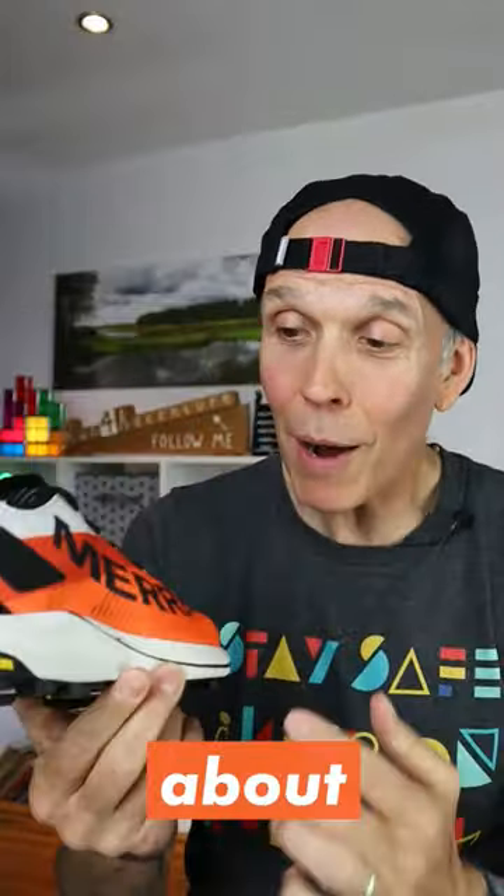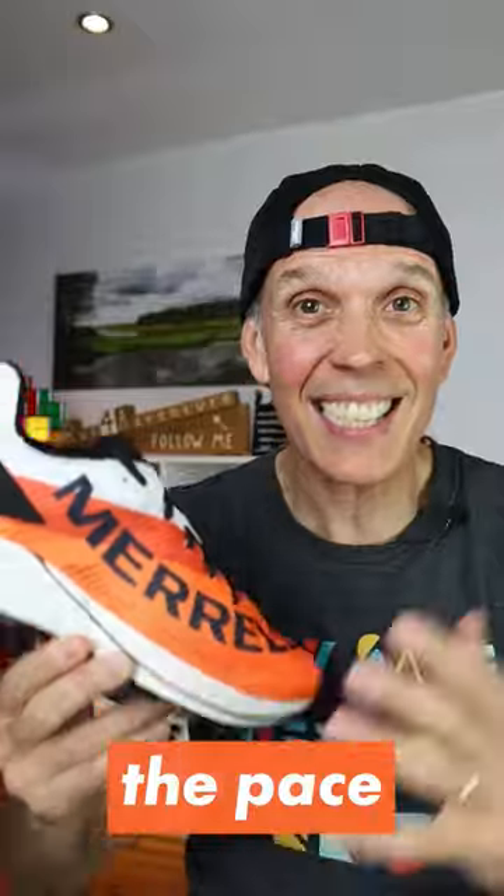We've just got our hands on this very good looking go-faster trail running shoe from Merrell, the MTL Skyfire 2. This shoe is all about going hard, pushing the pace, and running fast over technical trails.